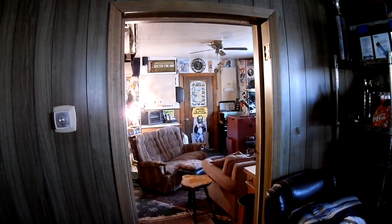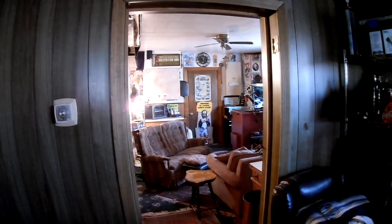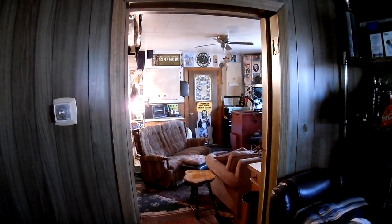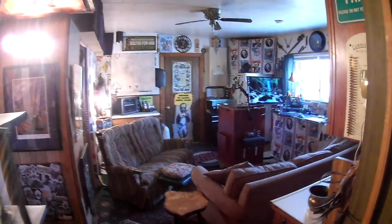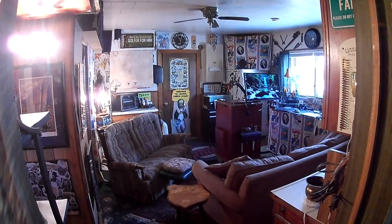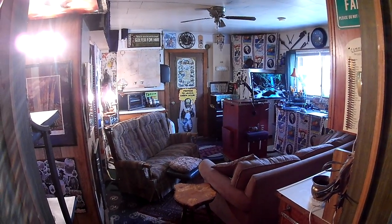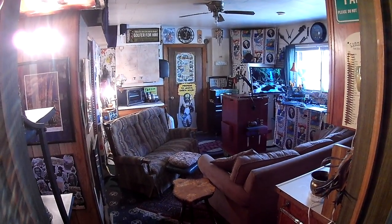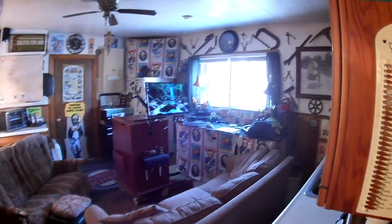Well hello there friends. Decided to make a video since there's no more magnet fishing this year because it's frozen. Thought I'd make a video of the new man cave — this used to be a kitchen, used it for storage. Decided to turn it into a man cave, so this is it. It's cool, we got a squirrel viewing window in here.